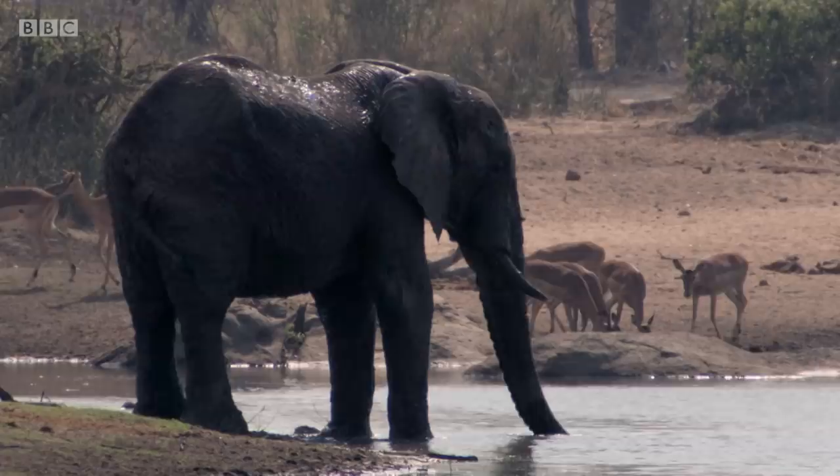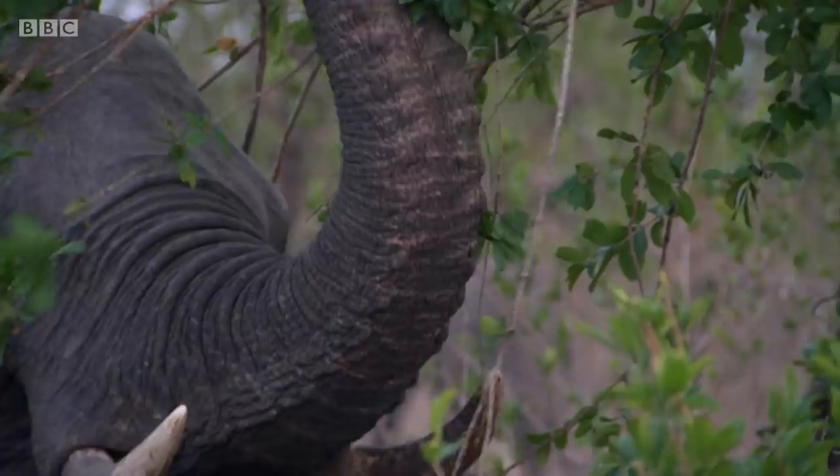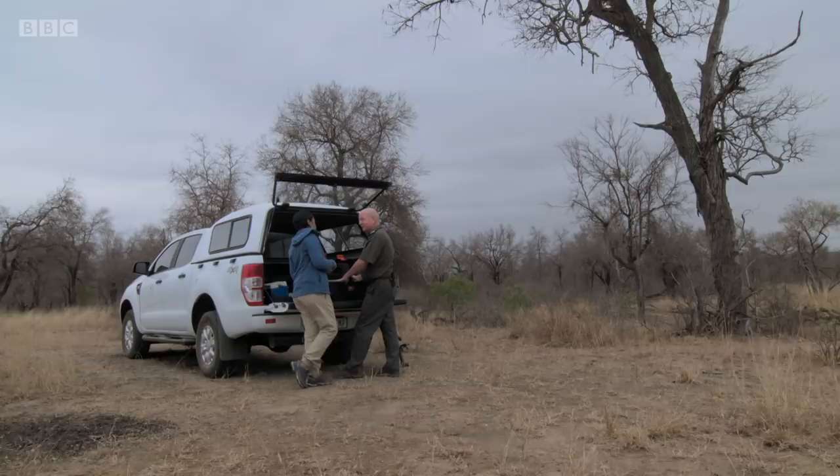Recently, I travelled to Kruger National Park in South Africa, home to some 17,000 elephants. In 2016, staff here became aware of an emerging disease in the elephant population. To find out more, I met wildlife vet Dr. Peter Bus.